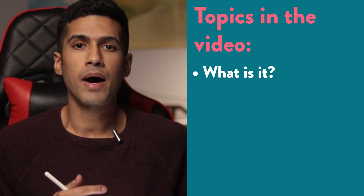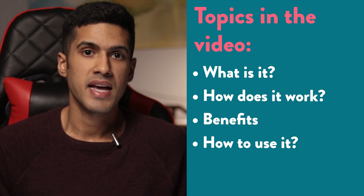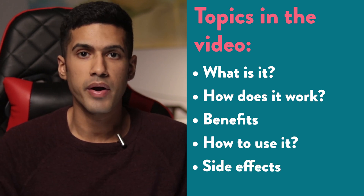During this video I'm going to share with you what ginkgo biloba is, how it works, what are some of the main benefits, how to use it, and some of the side effects you should be aware of.